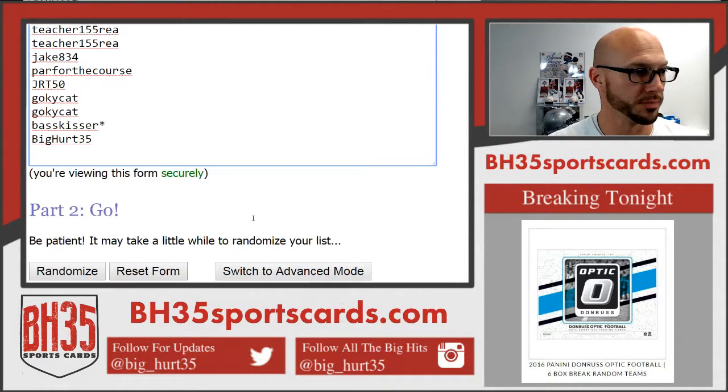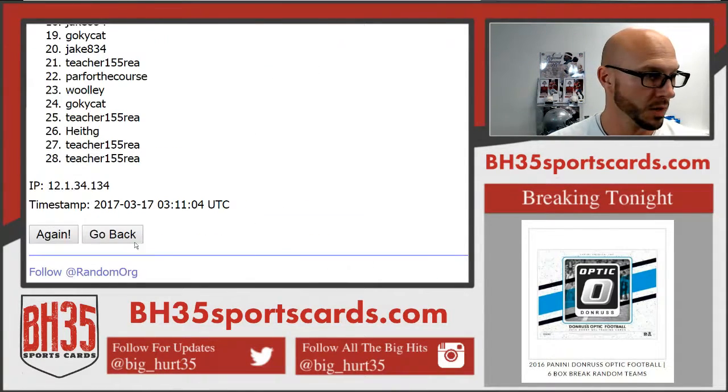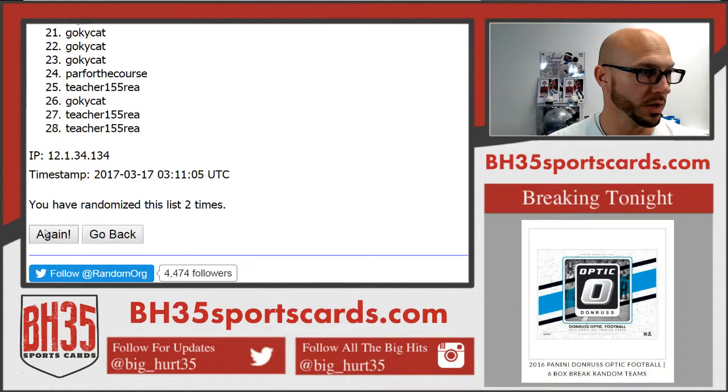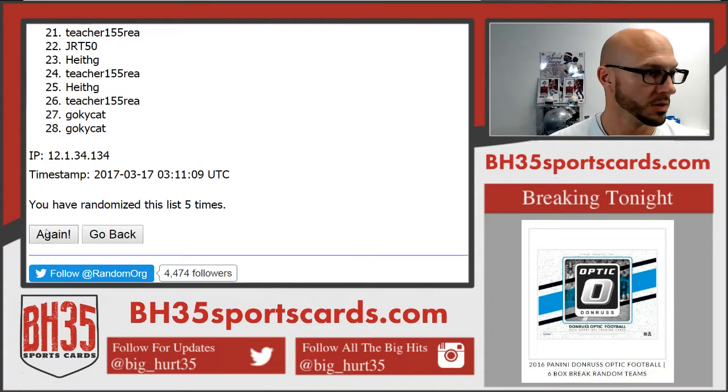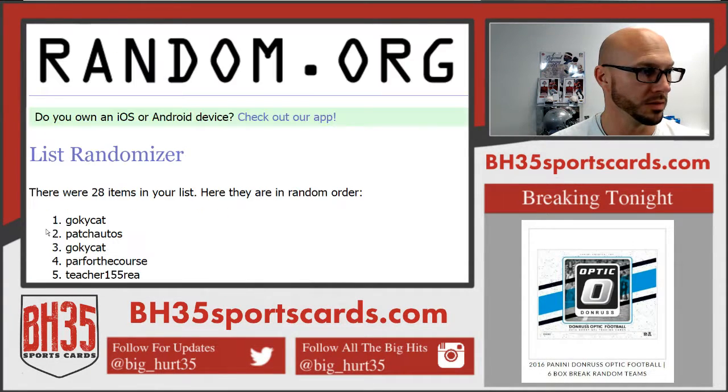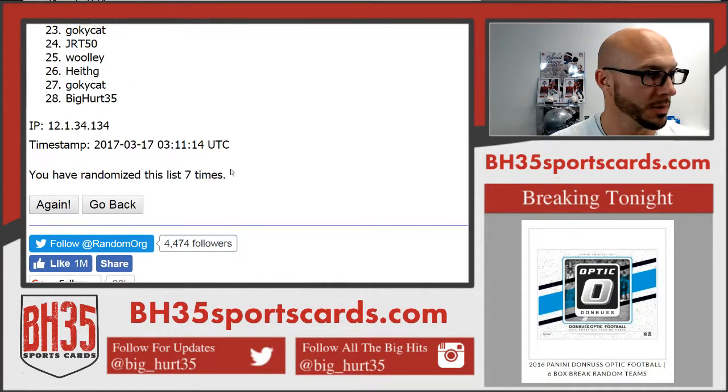Good luck. People first. One, two, three, four, five, six, and seventh and final. There it is. Go KYCat on top, I'm on bottom.